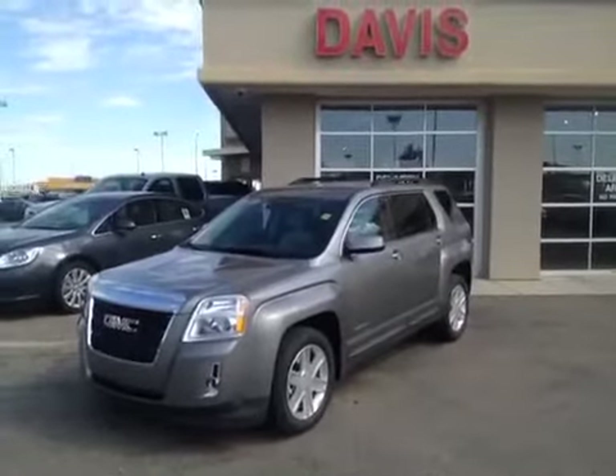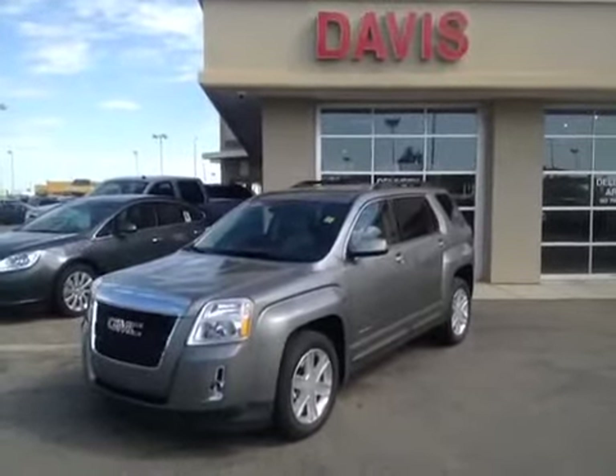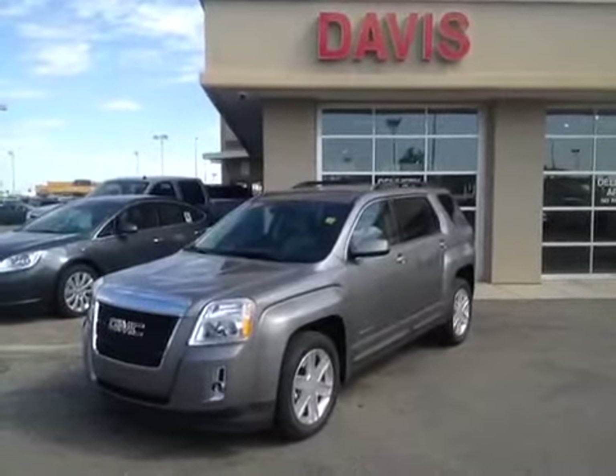Once again, this is stock number 121790. It's a 2012 GMC Terrain SLT1, all-wheel drive.